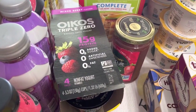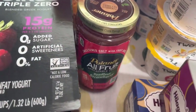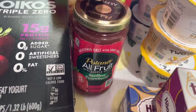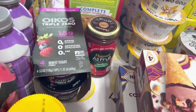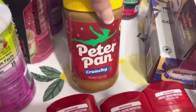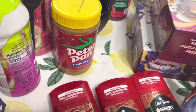Got Oikos — they are buy one, get one free this week. I didn't have any coupons. This flavor is not buy one get one free or on sale, but we were out of it. I still have grape but we need strawberry. So I got that. Peter Pan Crunchy — we were out of it, so I got one. They are buy one, get one free this week. I didn't have any coupons.